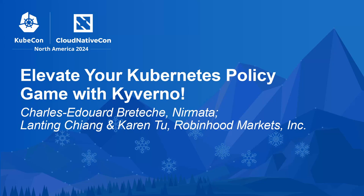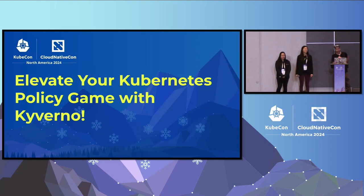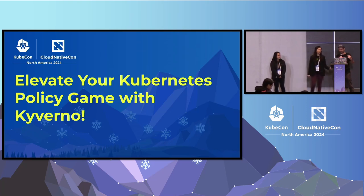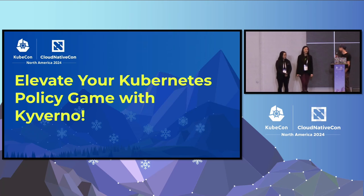Hello everyone. Thanks for being there today. This session is part of the Kyverno maintainers track. We will explore some real-world integrations and recent cutting-edge updates. First up, let's do a quick round of introductions. I'm Charles-Edouard Bretechet, a Kyverno maintainer working at Nirmata, working exclusively on Kyverno and open source projects. With me are my fantastic co-speakers, Karen and Lanting.